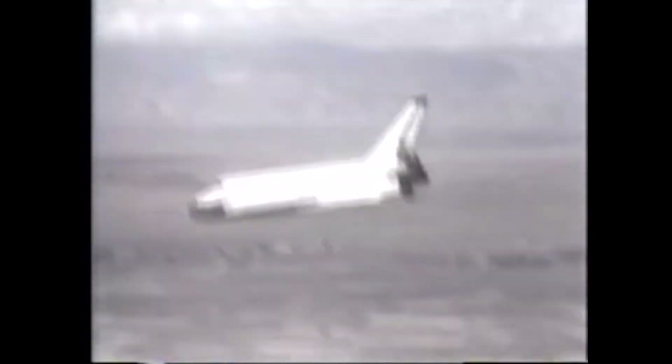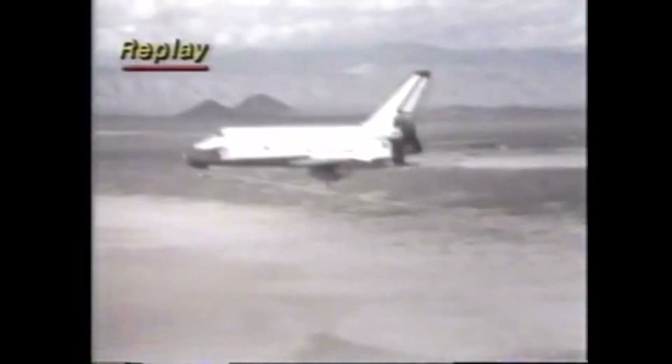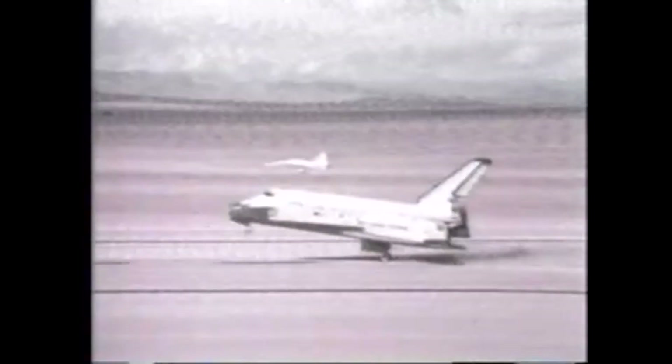We're going to replay now the actual landing. Here she comes, right down the pike. Looks like it's on a string almost. It was really a spectacular sight — perhaps even more so than the first one — simply because we saw it go through a couple of clouds. We could see it at 50,000 feet, the contrails. Here's your crew getting into the astronaut transporter van. And we go right back to this replay.